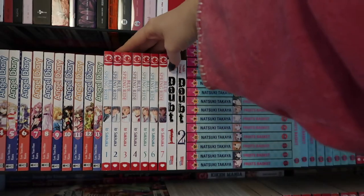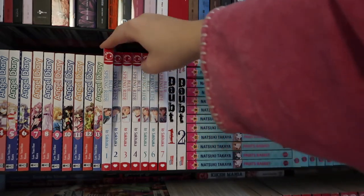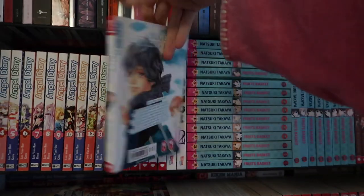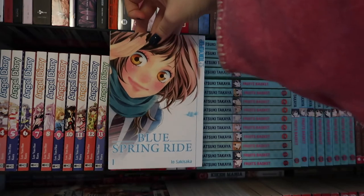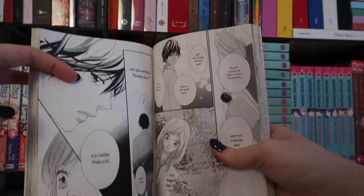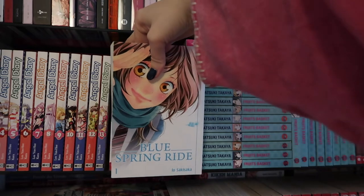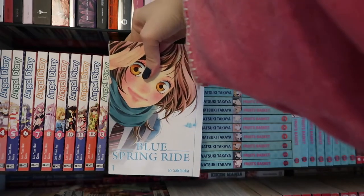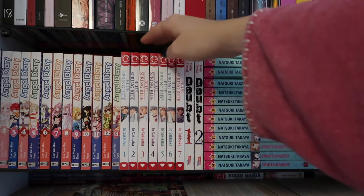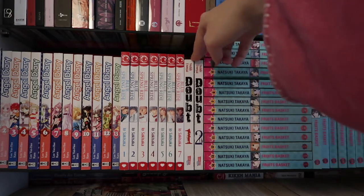Next I have Aoharu Ride, which was also turned into an anime, by Iyo Sakisaka — one of my favorite manga artists. I just really love their art. It's a pretty stereotypical shoujo manga but you're gonna see a lot of that on my shelves because that's mostly what I read. I have seven volumes here but I believe I finished the rest of the series digitally.